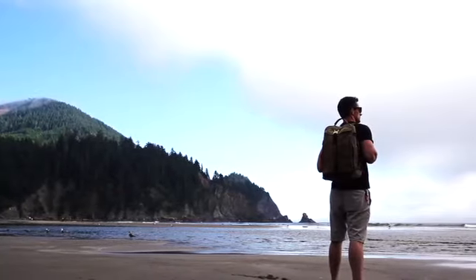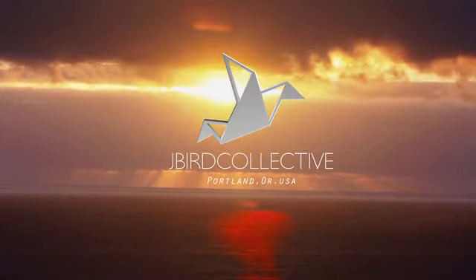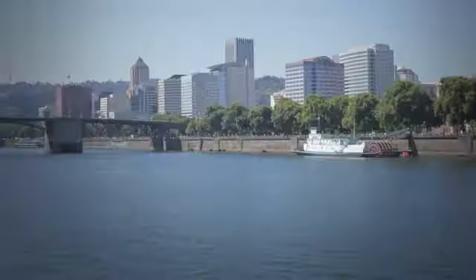Hello Kickstarter, my name is Justin Pyle. I'm an industrial designer and the creator of Jaybird Collective. I'm located in the great city of Portland, Oregon.